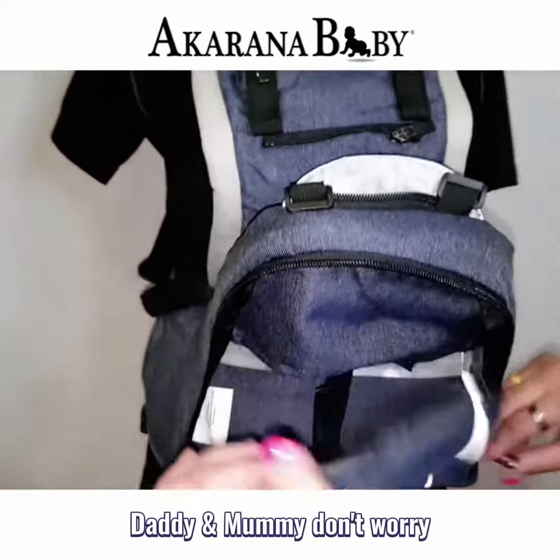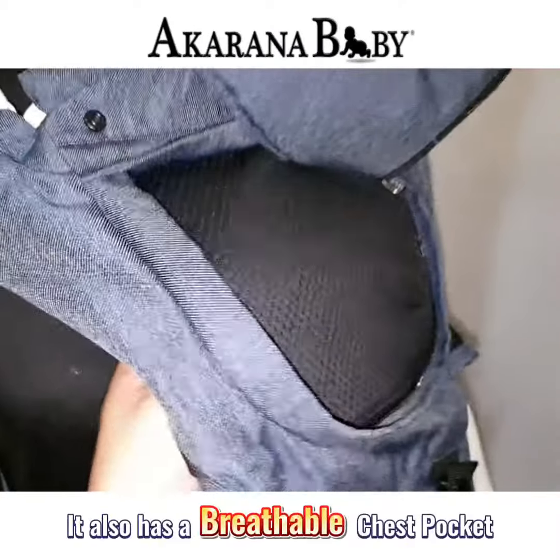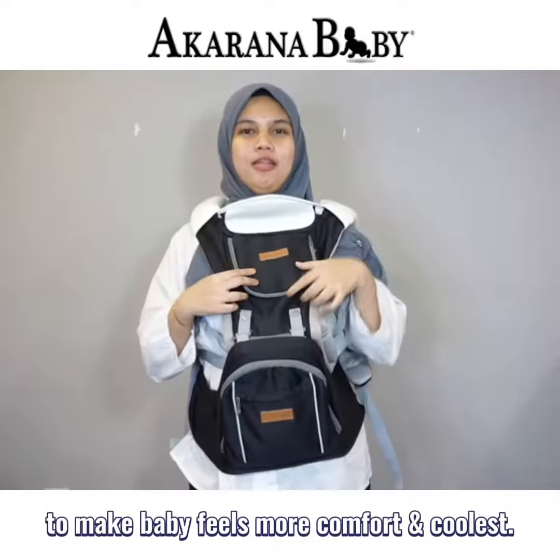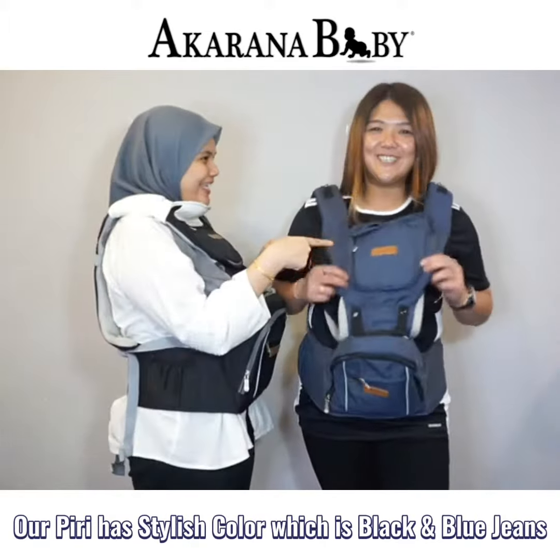Daddies and mummies, don't worry, because our Piri has a large zippered pocket for storage. It also has a mesh chest pocket to make baby feel more comfortable and cool. Our Piri comes in two colors, which are black and blue jeans.